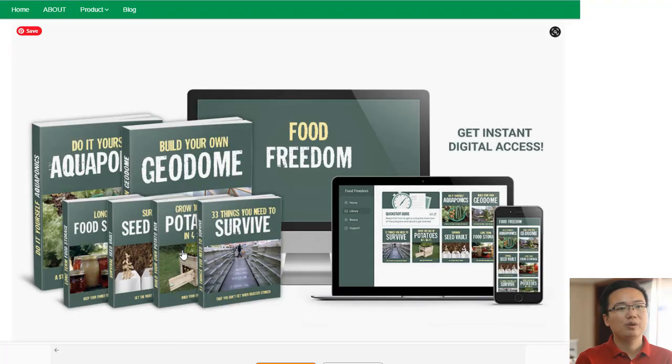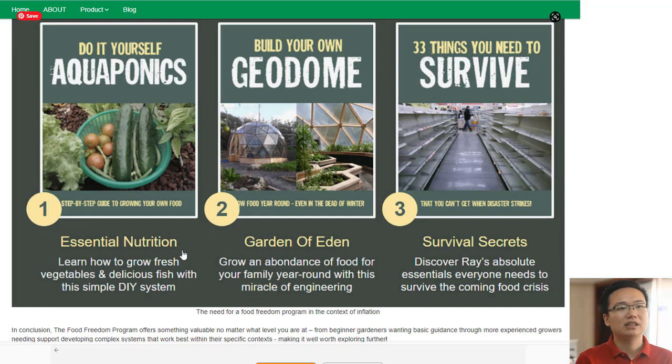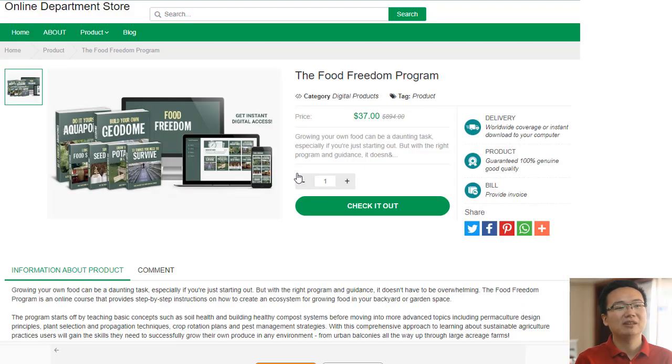With this comprehensive guidebook at hand, anyone can learn about organic farming principles without having prior experience in agriculture or horticulture, making it easier than ever before for people around the world who want an alternative lifestyle based upon natural living practices. So why not give it a try today? You never know just how much potential lies within until you take that first step towards freedom.